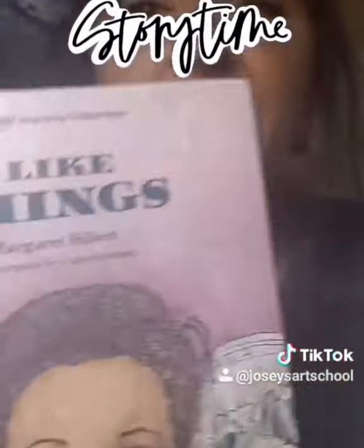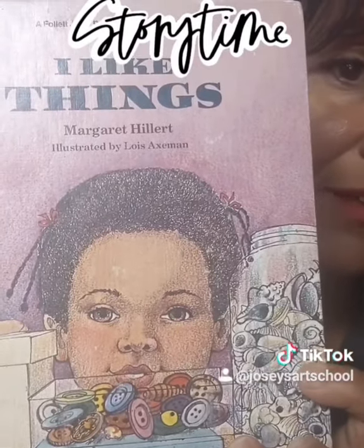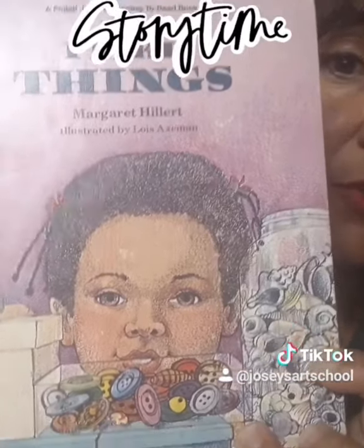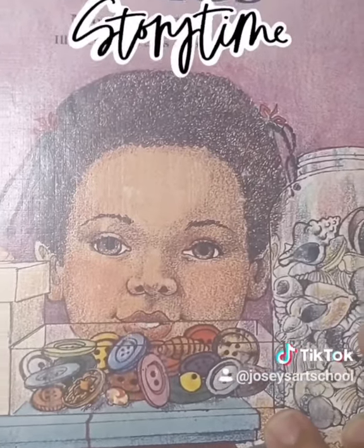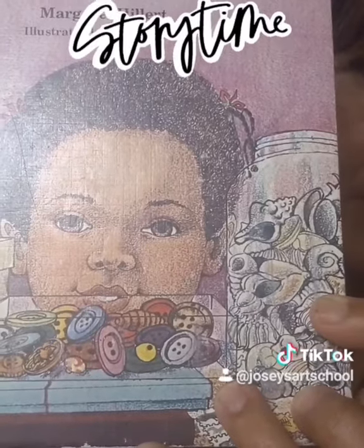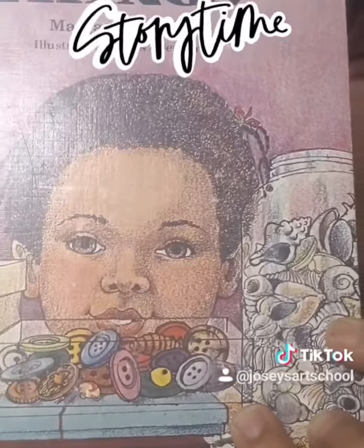There are such beautiful pictures. Look at that cover — it's so amazing. I bet you can tell maybe a little something about what this story is about just by looking at the cover. Do you see what she has there? It looks like a jar and a box.